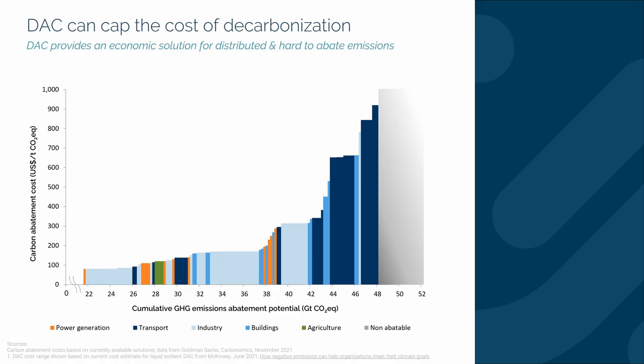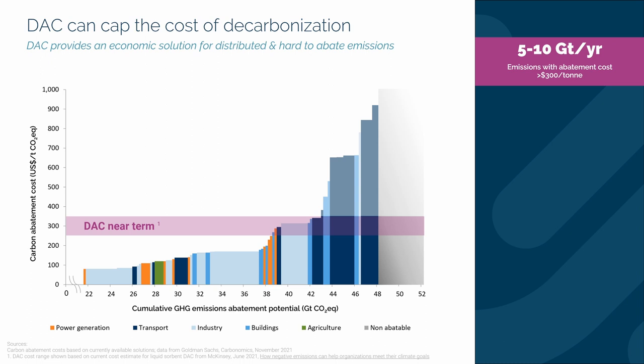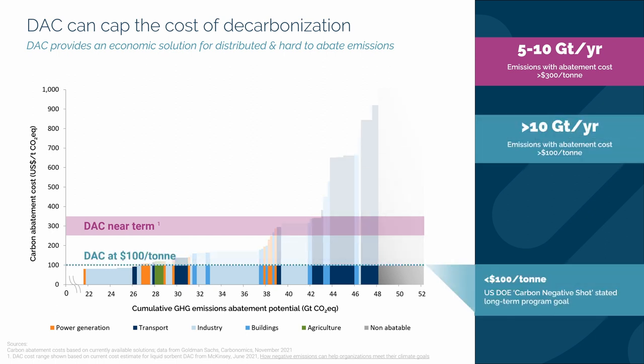So what does it look like when we finally overlay direct air capture on the abatement curve? Early commercial DAC projects are estimated to cost about $300 a tonne, which is a low-cost solution for about 10 gigatons per year. Over time, costs will come down as they do for all new industrial solutions. At $100 per tonne — which is Carbon Engineering's long-term goal — the area under the curve, the cost to get to net zero, could drop from the previous 8% of GDP to under 4% of GDP. DAC has a potential cost advantage of trillions of dollars per year over alternative solutions to achieve net zero. The world has scarce resources to solve climate change, and we believe that DAC will be a very meaningful and affordable new tool in the climate toolbox.